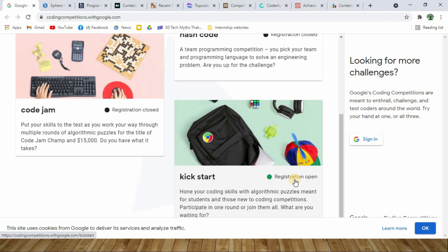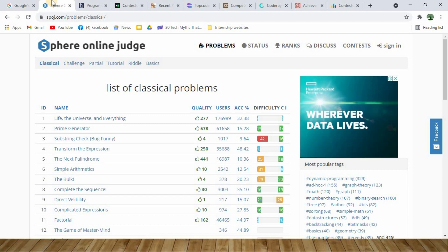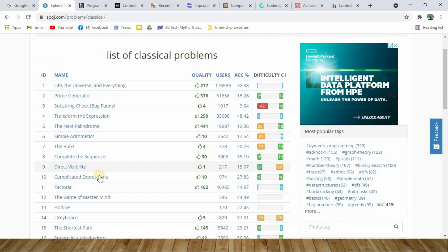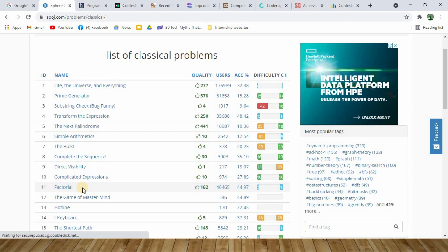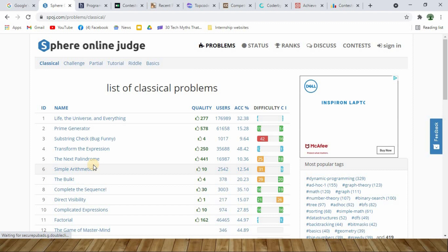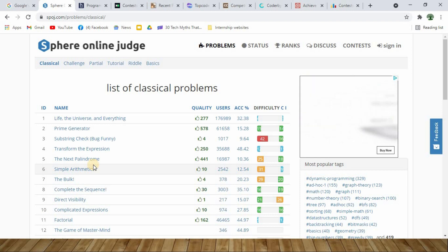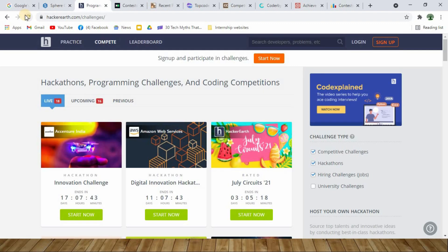All it takes is a Gmail ID to register and start coding. Second on my list I have SPOJ — Sphere Online Judge. Here you can see lots of classical problems available, and you can pick any one and develop a logic to solve it. For example, there is a simple factorial problem you can pick and try to solve using any coding language of your choice. The list is updated very often. By solving each challenge you get a rank or coins — credits you can put on your resume, which will add weightage when you face interviews.